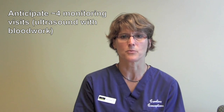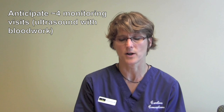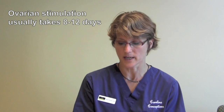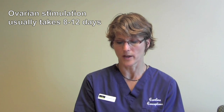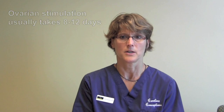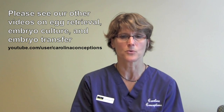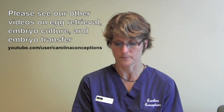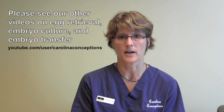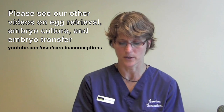You're going to have approximately four ultrasounds with blood work during the IVF process. After injecting for approximately eight to twelve days, and once your ovaries are ready, we will then schedule your egg retrieval. After the egg retrieval, three to five days later, you will have your embryo transfer. Whether the transfer occurs on day three or day five will be dependent upon your embryos — the quality and the number of embryos that we have.